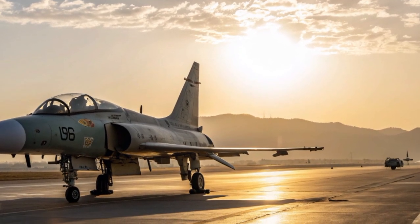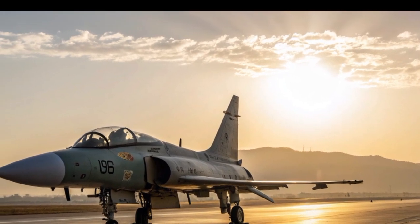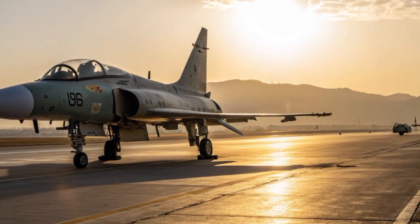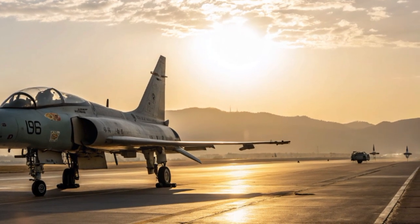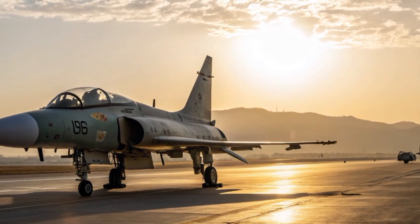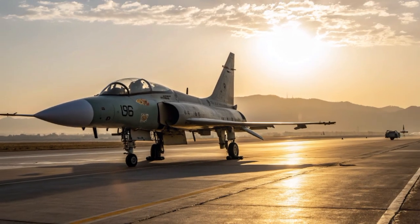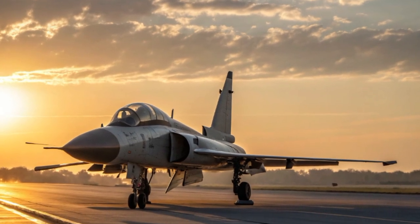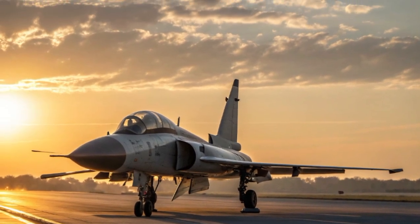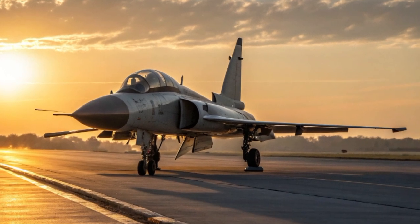It is a continuation of the JF-17 Thunder program but with a futuristic vision and an experimental twist. In this video we're going to explore every aspect of the PFX — including the exterior design, the cockpit and interior, performance metrics, safety features, unique selling points, pricing, and a conclusion. By the end you'll have a complete understanding of why this project is drawing so much attention.